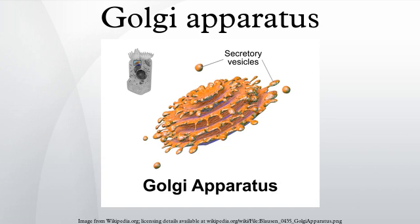Discovery: Owing to its large size, the Golgi apparatus was one of the first organelles to be discovered and observed in detail. It was discovered in 1898 by Italian physician Camillo Golgi during an investigation of the nervous system. After first observing it under his microscope, he termed the structure the internal reticular apparatus. Some doubted the discovery at first, arguing that the appearance of the structure was merely an optical illusion created by the observation technique used by Golgi. With the development of modern microscopes in the 20th century, the discovery was confirmed.